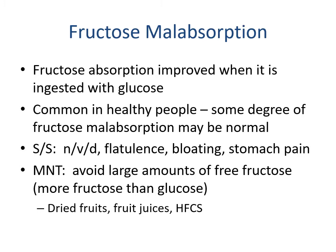Fructose malabsorption is another form of carbohydrate malabsorption. Fructose absorption is improved when ingested alongside glucose, but some degree of fructose malabsorption may be normal in healthy people. Signs and symptoms include nausea, vomiting, diarrhea, flatulence, bloating, and stomach pain. The recommendation is to avoid large amounts of free fructose or foods with more fructose than glucose — examples include dried fruits, fruit juices, and high-fructose corn syrup.